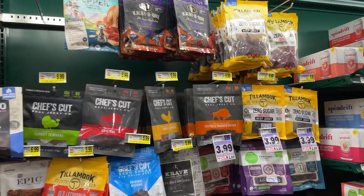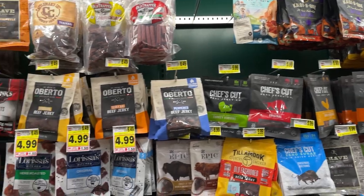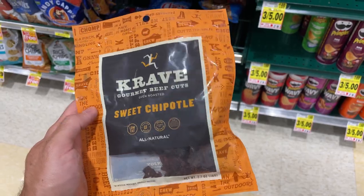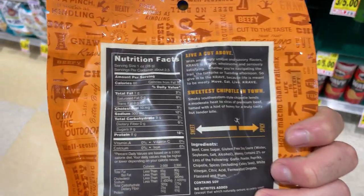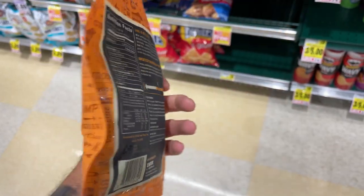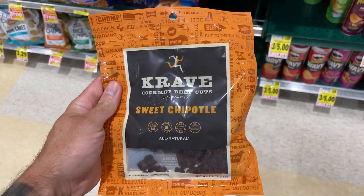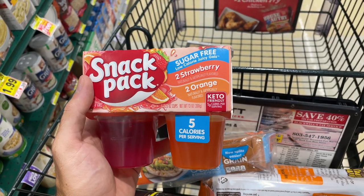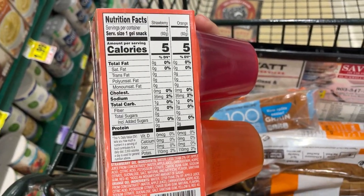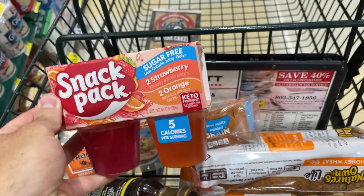Next we got some beef jerky. There are a lot of options that are going to be high in protein. It doesn't really matter which one you get, but mine is the Crave Sweet Chipotle — that is my go-to, my absolute favorite. Tender and delicious. We also got some sugar-free jello here — only 5 calories per serving. A nice little treat, something to eat. It's not going to fill you up, but it's very low-calorie.